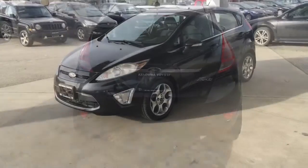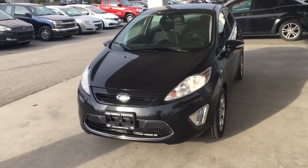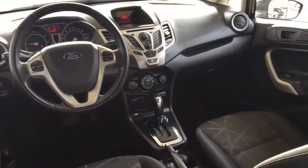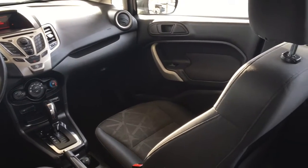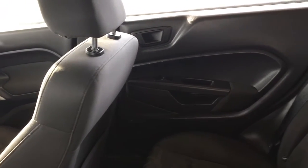The vehicle shows well from all angles and features tinted glass and contrasting chrome accent trim. Inside there's push-button start, patterned heated cloth bucket seats with armrests, a leather-wrap wheel, air conditioning, cruise control, power windows and locks.